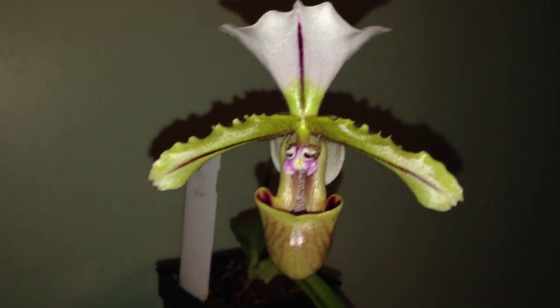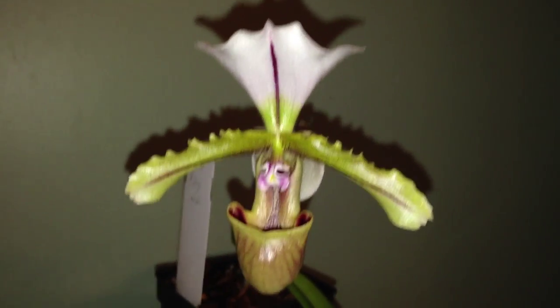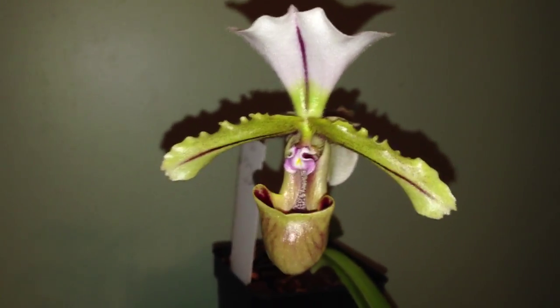Water it once a week, heavily. Get some fertilizer from March to September, and it's good to go. Thanks for watching the quick edition of this Paph's flower.